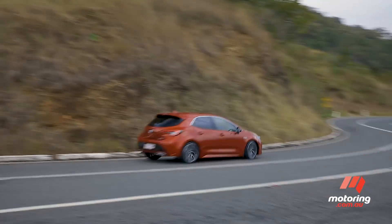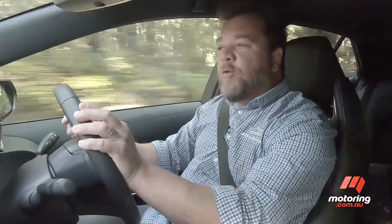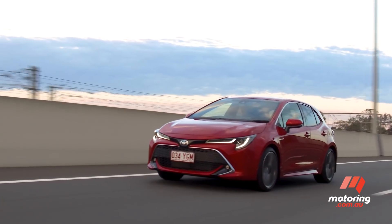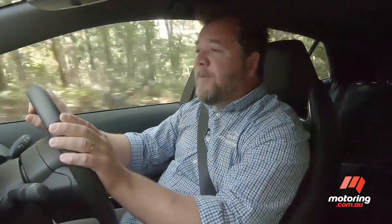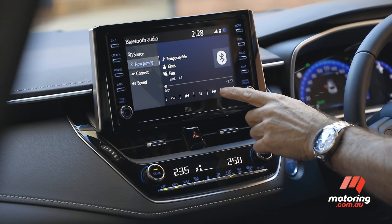It's also vastly quieter than before — engine refinement is a real highlight. Ride quality is superb, but the safety kit is the biggest story here, matching or bettering the best in its class. There's autonomous emergency braking, automatic high beam, adaptive cruise control, lane departure warning with steering assist, and a clever new infotainment system which works well enough but doesn't really step ahead of its rivals.